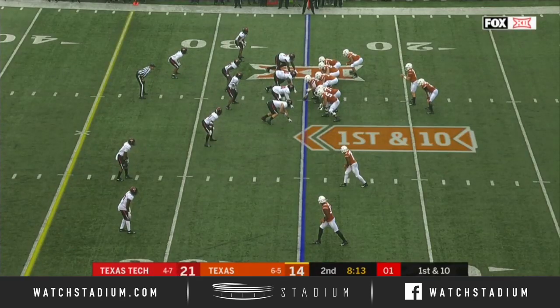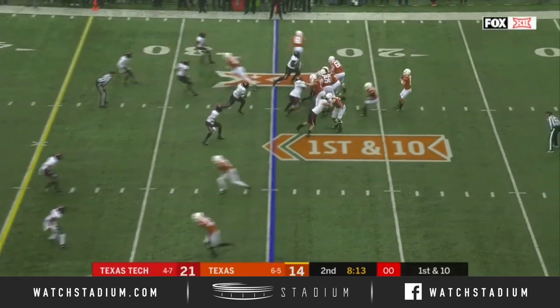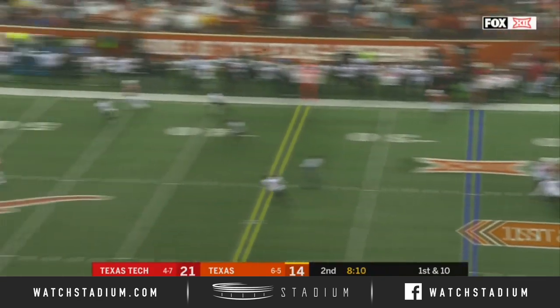Run the play action off of it and find success. And you can ask Texas Tech about that. First down, Ellinger looking deep.